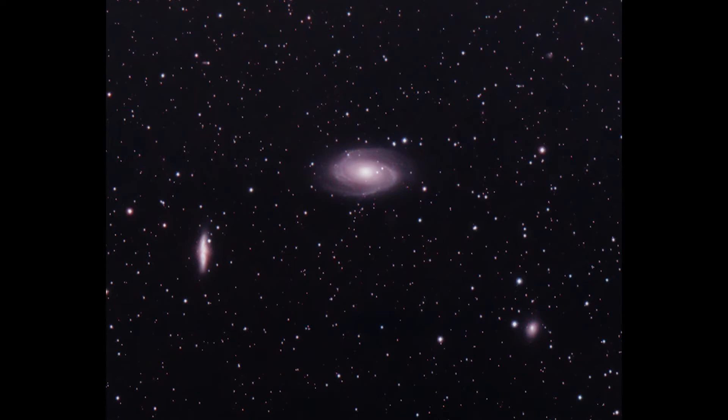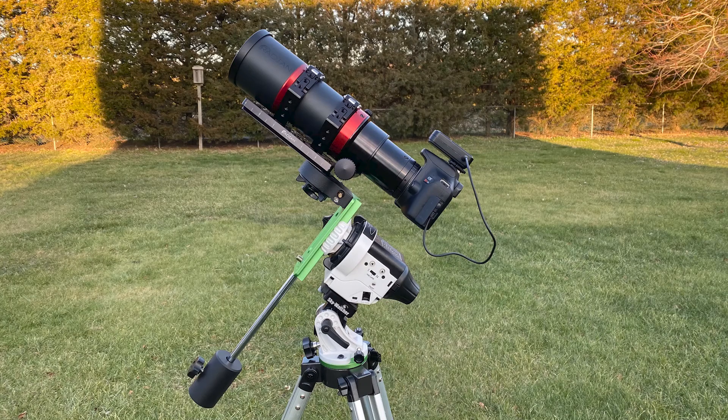M81 is the designation of Bode's Galaxy, which was the first discovered object of the three. I took this image using my Rebel T6, my Raptor 61, and the SV Boney light pollution filter, all on my Star Adventure. So not only was this an image using a small refractor, but also on a small star tracker, and not a big computerized mount.